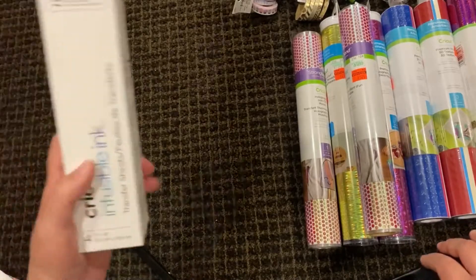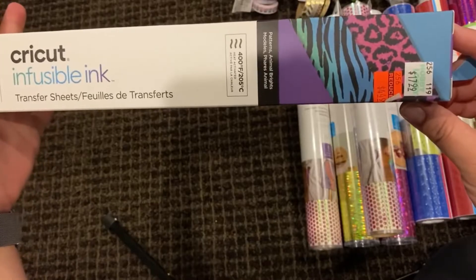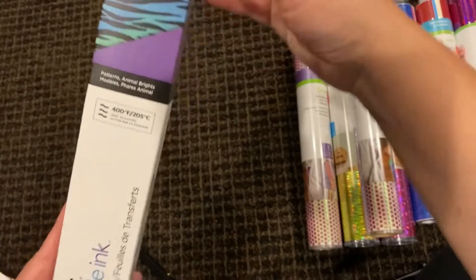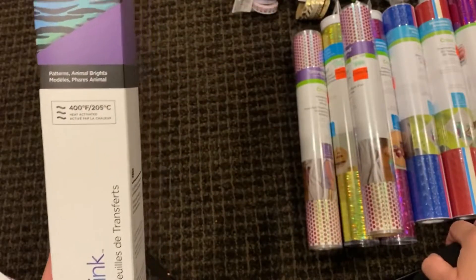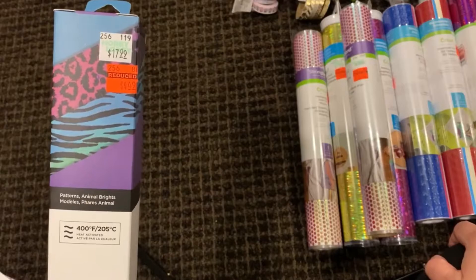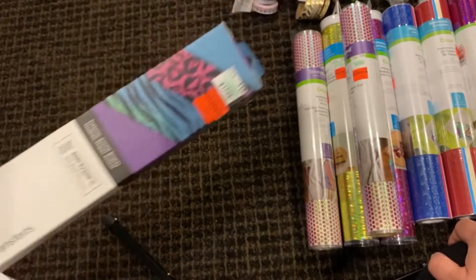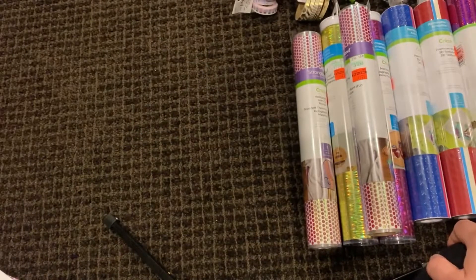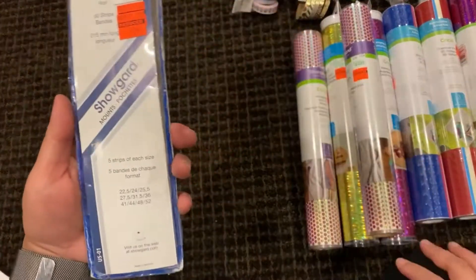I found one I've been dying to try on my Cricut — the Infusible Ink transfer sheets. This was marked down to $4.49 and it's the Animal Brights design. I'm really excited about finding this at a price where I'm willing to try it.